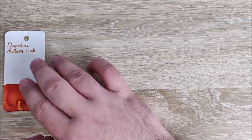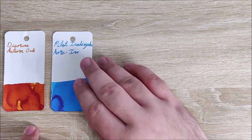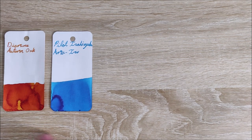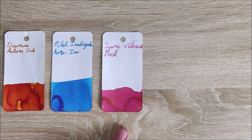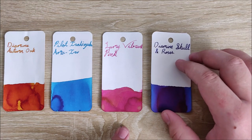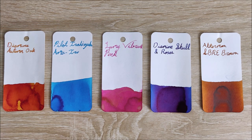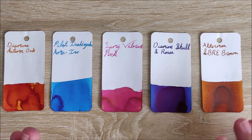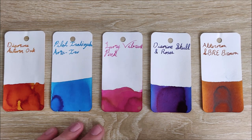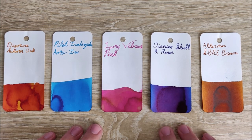Let me go ahead and lay these all out for you. Number one is Diamine Autumn Oak. Number two is Pilot Iroshizuku Ama-iro. Number three is Lamy Vibrant Pink — highly recommend picking up a bottle, they're going to be gone soon. Number four is Diamine Skull and Roses. And number five is Ackermann SBRE Brown. These are all really nice inks that I find myself using quite a bit, and I highly recommend all of them. They all perform very well if you like wetter inks, and they all have really good shading and base colors that make them pop — especially when writing with a bunch of different inks, most of these will stand out very well.